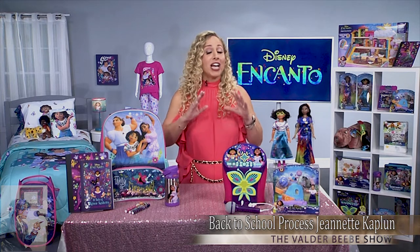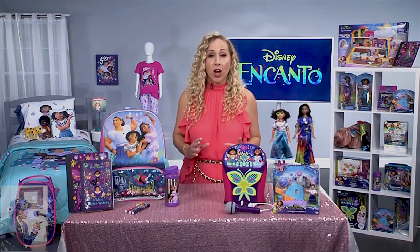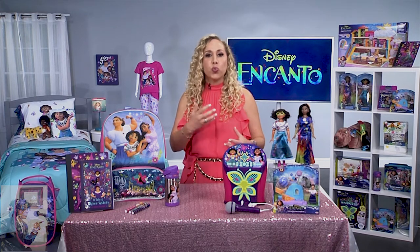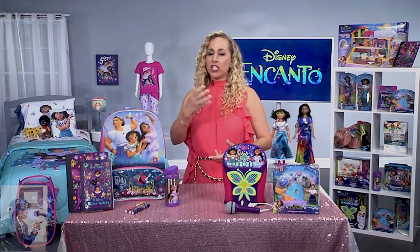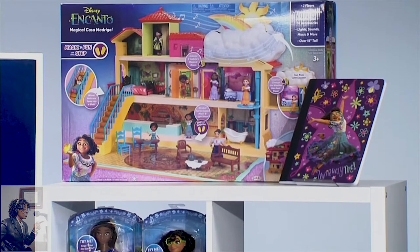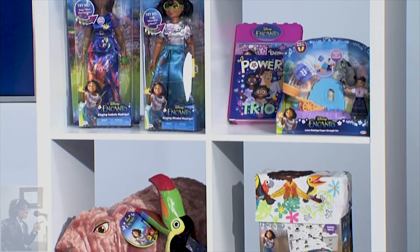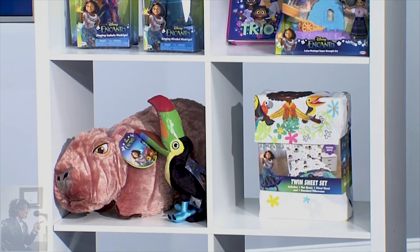As a parenting expert, I can tell you that the number one tip is to get your kids involved in the process. My kids get excited when they can choose their school supplies, when they can choose which backpack they're getting — that way they feel part of this whole back-to-school process. Right now, back-to-school is in full swing, and Disney has you covered with toys, supplies, activities, and home decor, all inspired by Encanto, the hit film from Walt Disney Animation Studios.